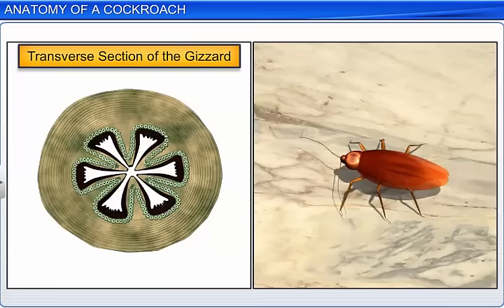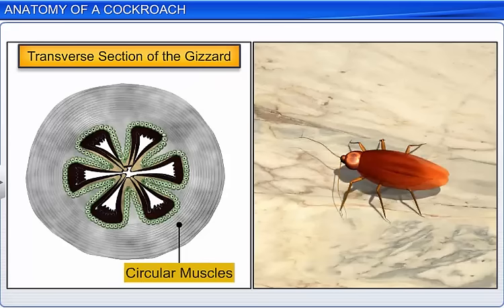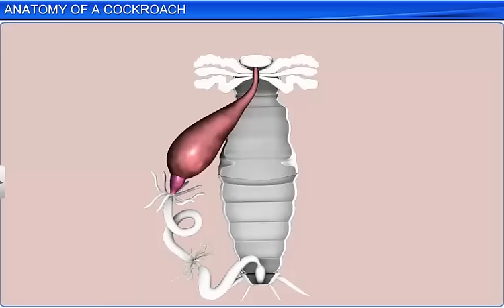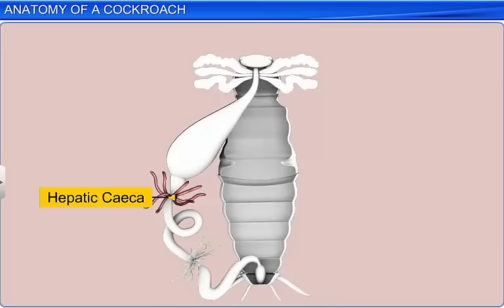The transverse section of the gizzard shows an outer thick layer of circular muscles and an inner thick layer of cuticle, which forms six chitinous teeth. At the junction of the foregut and midgut is a ring of six to eight tubules called hepatic or gastric caeca, which secrete digestive juice.